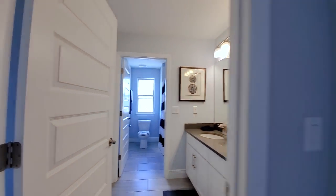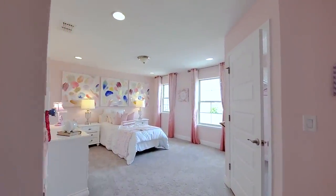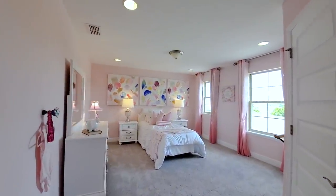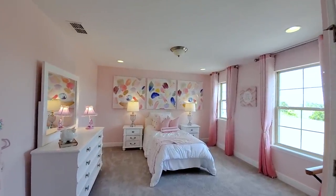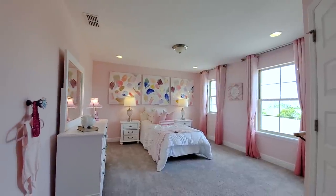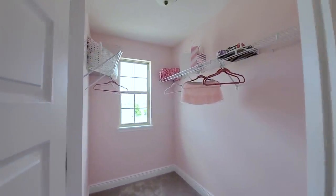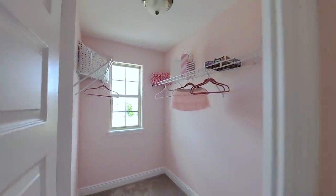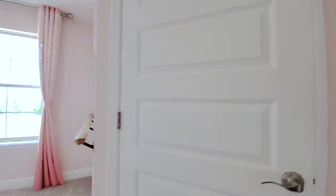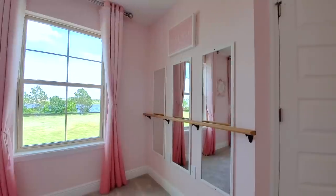Back to two more bedrooms. This one is super bright — kind of a dry pink. I love it. Super perfect pink, even in the closet. And they have a ballet bar in here — really cool, well done.